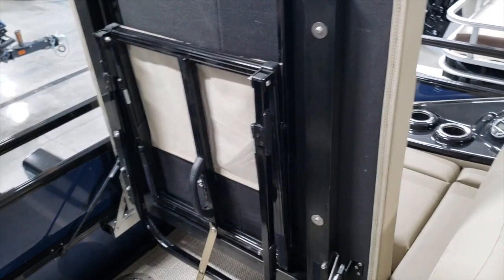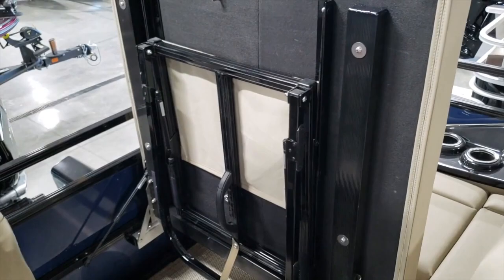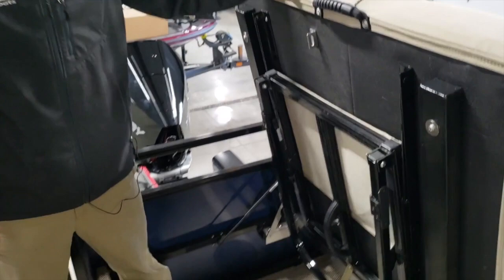A lot of people want to know — is there a changing room, where is it, and how easy is it to access? This does have a newly designed changing room right here in the aft rear-facing lounge. The curtain isn't on it yet, but this hoop will come up and open over top of you, and this will be your changing room.